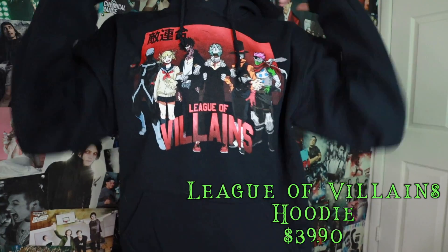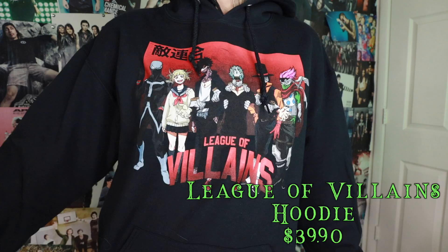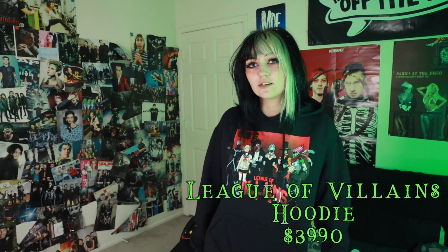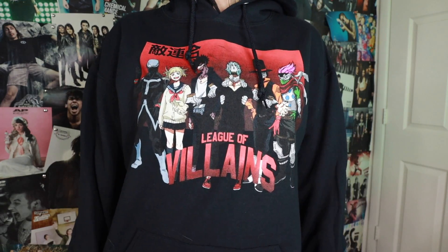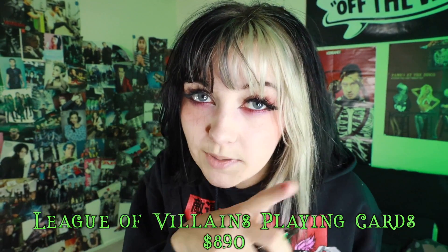I just like the League of Villains hoodie, don't judge me — let me have my interests! I love big baggy hoodies and it kind of matches my outfit. I also got My Hero Academia playing cards. I just wanted some, don't judge me. I mainly got them because the boys are together.